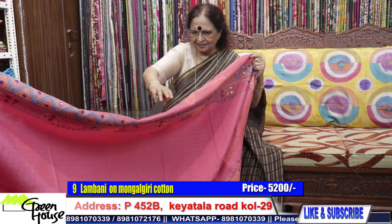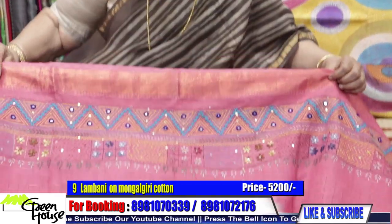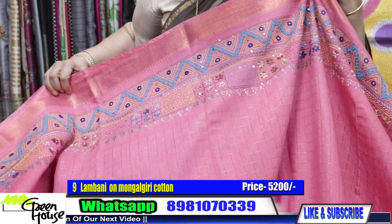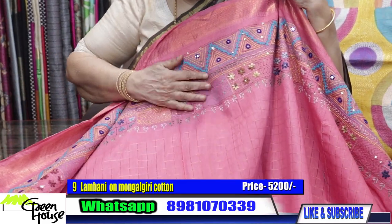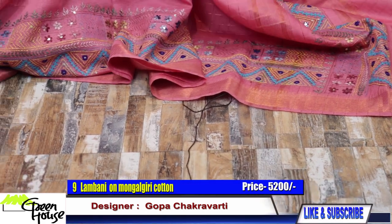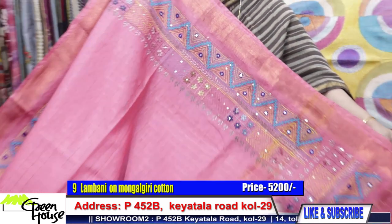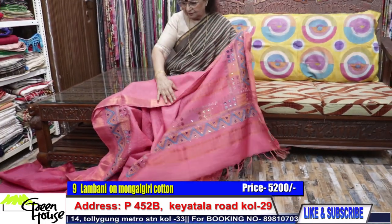This is a very soft pink. Look at the Lambani stitches — it's a package of different types of stitches. Very sparingly, sequins have been used, blending with the colours so beautifully with the saree. The combination is so good. This is the Aachal part. We do have a blouse piece with this also — lovely ones for 5200.